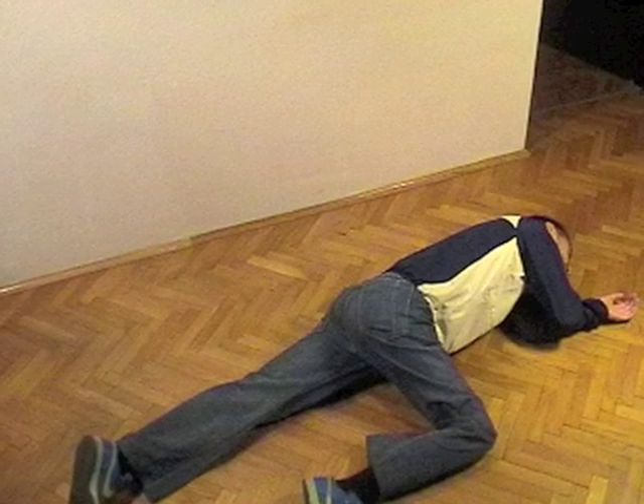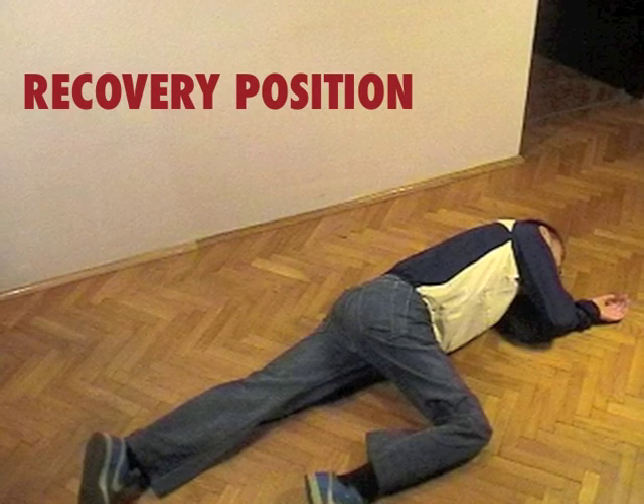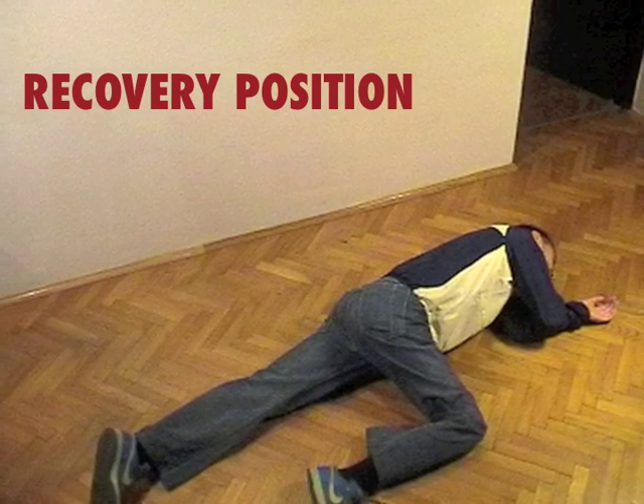If the victim is breathing, you need to put him in the recovery position to maintain a free airway. Watch the recovery position video to learn this procedure.